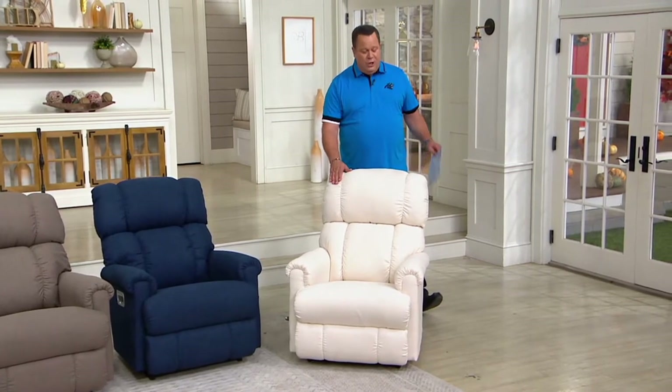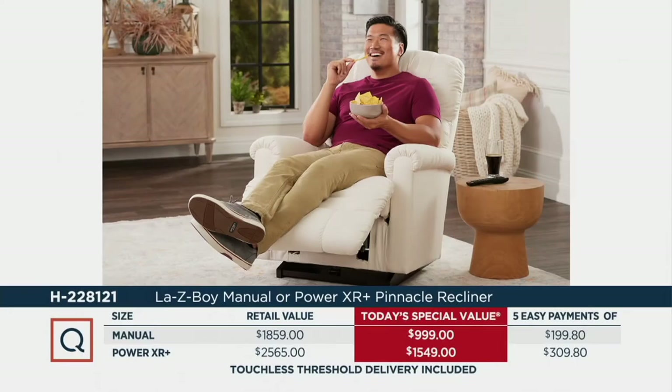Let's take a look at your value story. If you were to go to retail to buy either the manual or the power, you'd be paying quite a bit more. The manual at retail is $1,859. Tonight we're $860 less. If you put it on QVC card special financing, you're looking at 12 payments of $83.25. If you go with the power at retail, you'll be looking at $2,565. Tonight we are $1,016 less — and on QVC card special financing, that's 12 payments of only $129.08.